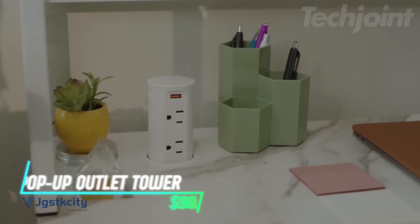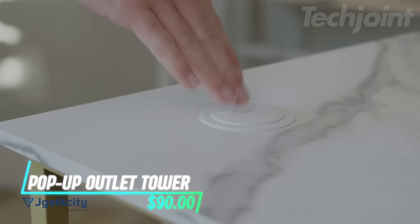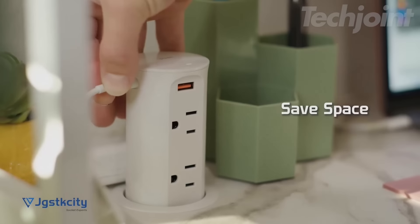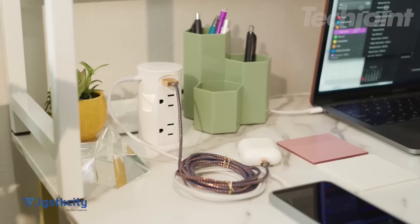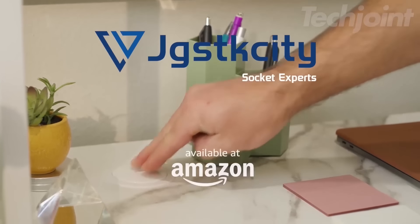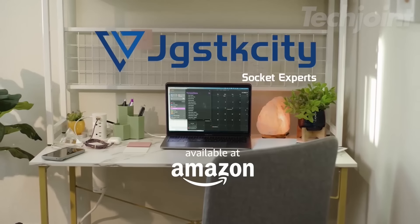This pop-up outlet fits into a two-and-a-half-inch hole and rises up with a simple press when you need it. It has four power outlets and four USB ports, allowing you to charge multiple devices at once. When not in use, it stays flush with your countertop, keeping your workspace tidy.